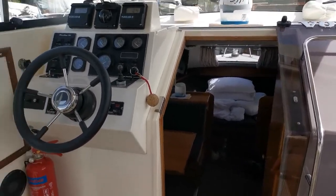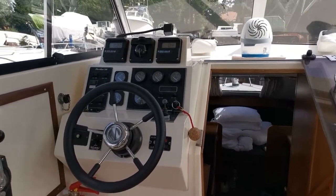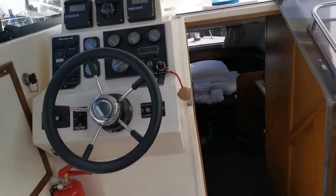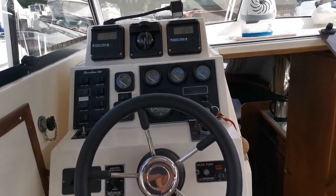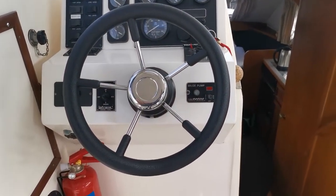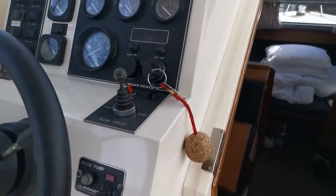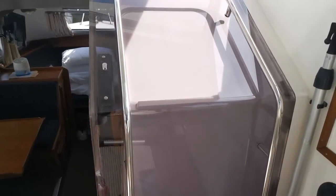Welcome back to Boatshed Norfolk. We're on board this Sheerline 740, which is new on the market today. Standing inside the cockpit, the helm is very well instrumented. She has an inboard diesel engine with shaft drive and also benefits from having a bow thruster.